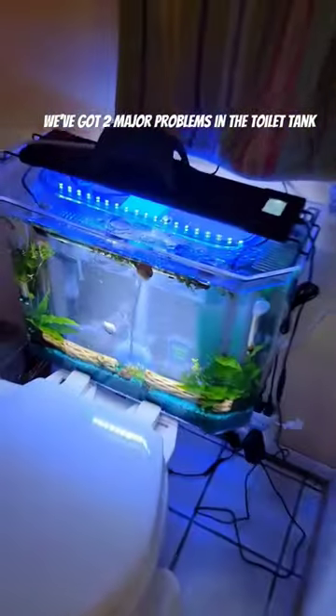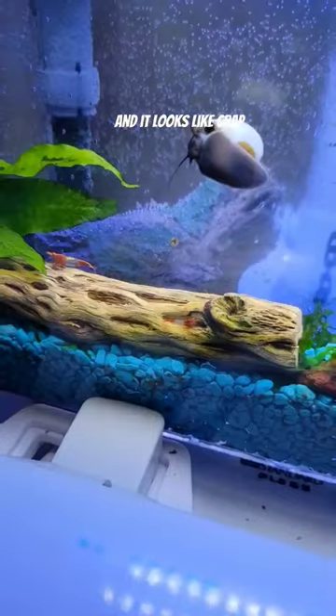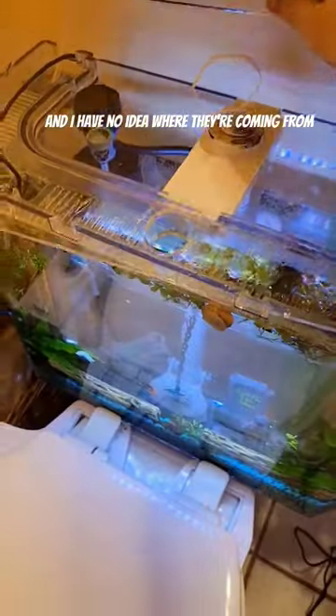So we've got two major problems in the toilet tank fish tank. Number one is there's way too much of this green algae growing everywhere and it looks like crap. Two, we have about a billion snails that are starting to breed everywhere and I have no idea where they're coming from.